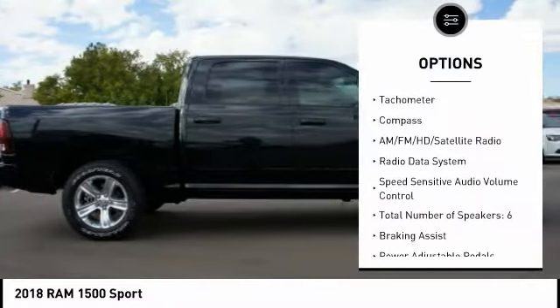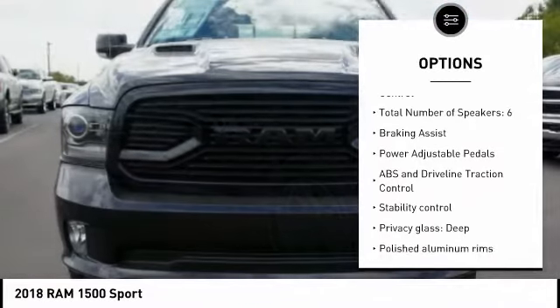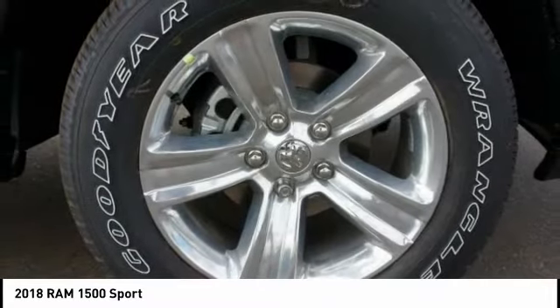Remote engine start. Stability control. Driver airbag. Bluetooth. Passenger airbag. Cruise control. Fog lamps. Compass. Power windows. Trip computer.